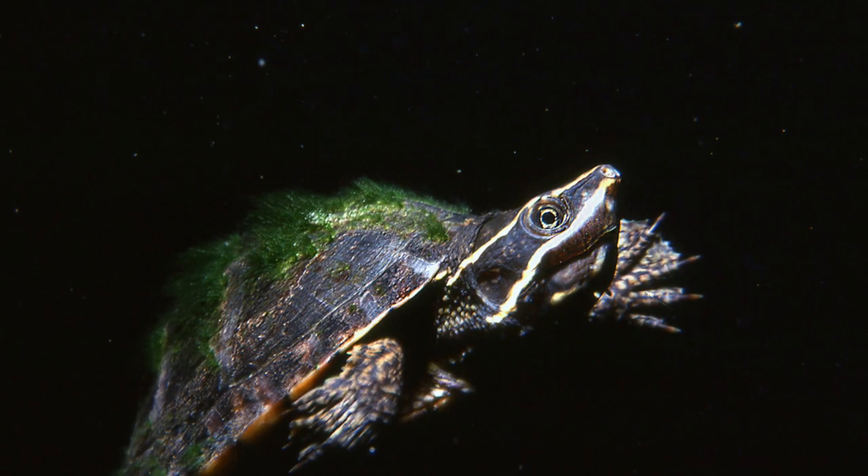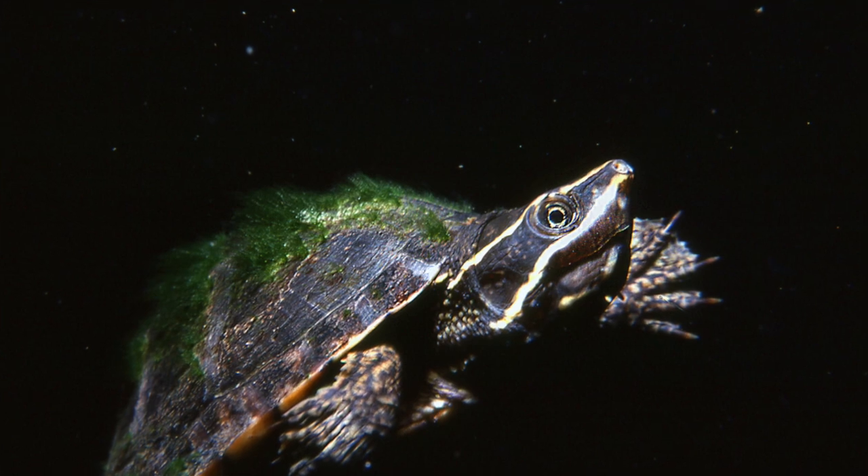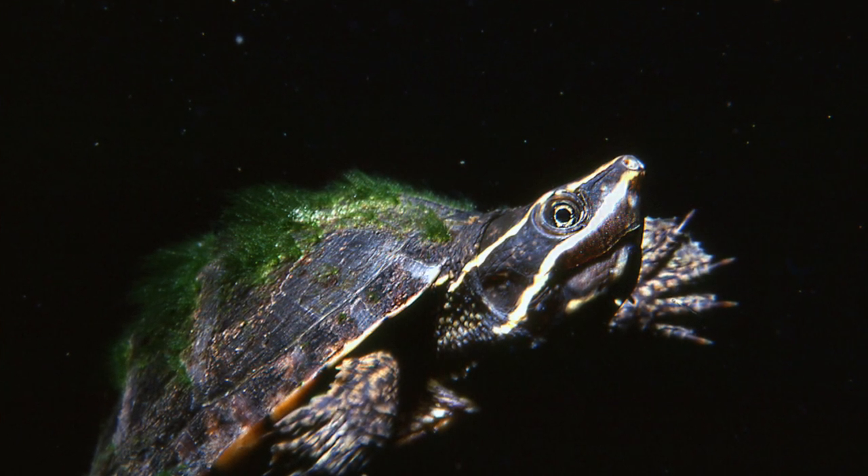The next common pet turtle species is the musk turtle. Unlike the other species I've talked about, which get up to 7 to 12 inches in size, musk turtles stay relatively small — they don't grow beyond five to six inches in most cases. So if you want a turtle that stays small throughout its life, you should get a musk turtle. Musk turtles also have many subspecies; one very popular one is the razorback musk turtle.